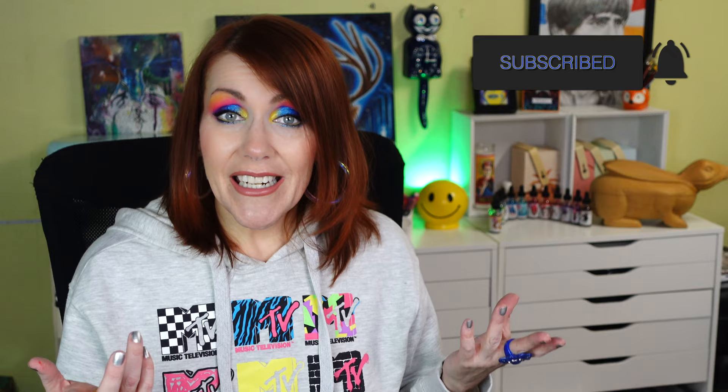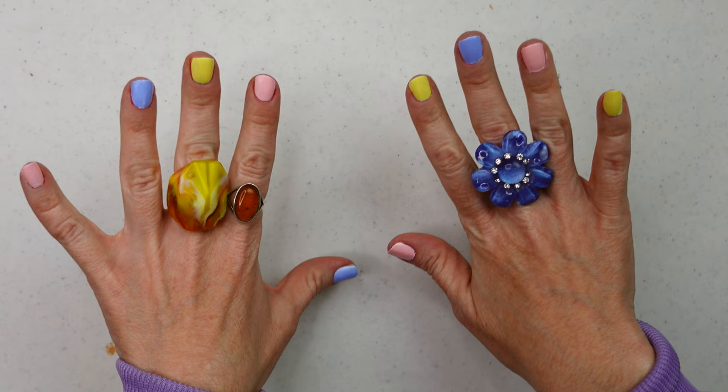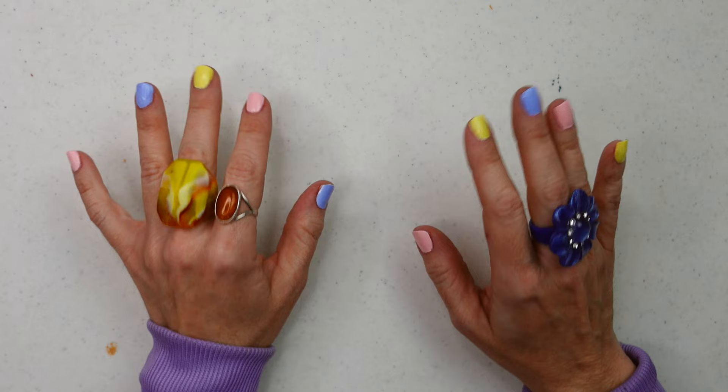Please subscribe for more art-related content and hit the like button if you enjoyed this video. Hey, happy spring — got my spring manicure going on! I'm so excited to show you all of this.